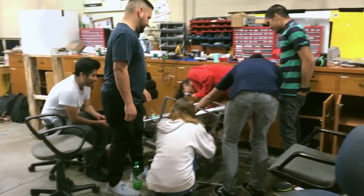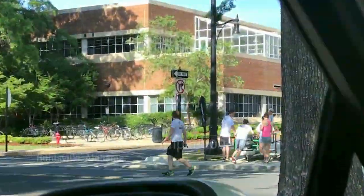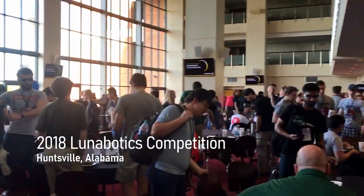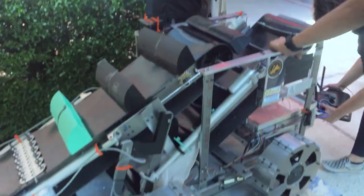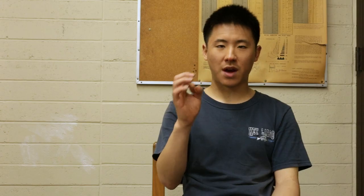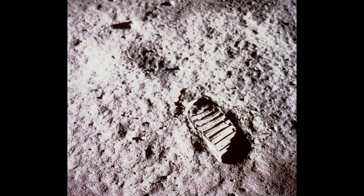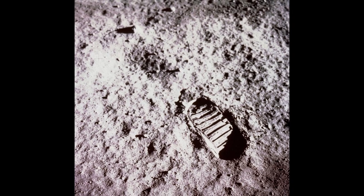My name is Doei. I'm a master's mechanical engineering student at Cal State Long Beach and the former founder and leader of Long Beach LunaBotics. Every year NASA challenges 50 schools across the U.S. to compete in the NASA Lunabotics competition. The goal of the competition is to mine for regolith — basically a gravel about two centimeters in diameter.